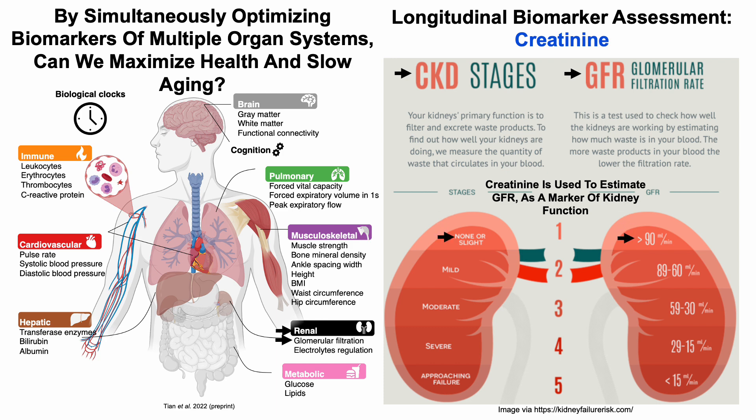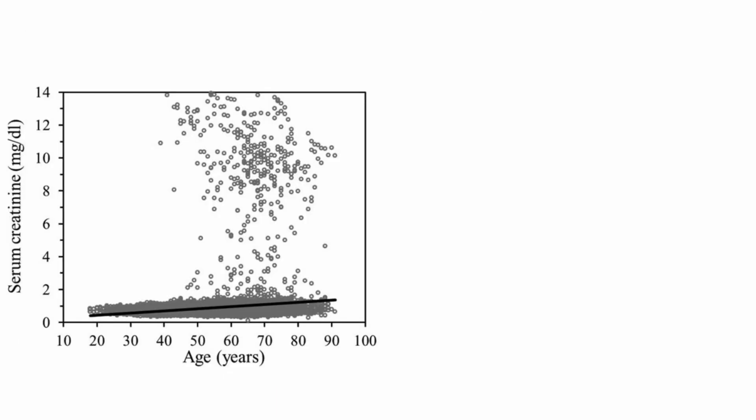When there is no CKD or slight stage one, eGFR is greater than 90. And then as kidneys approach failure at stage five CKD, eGFR is less than 15. So with that in mind, let's jump into the longitudinal biomarker assessment and see how creatinine changes during aging.